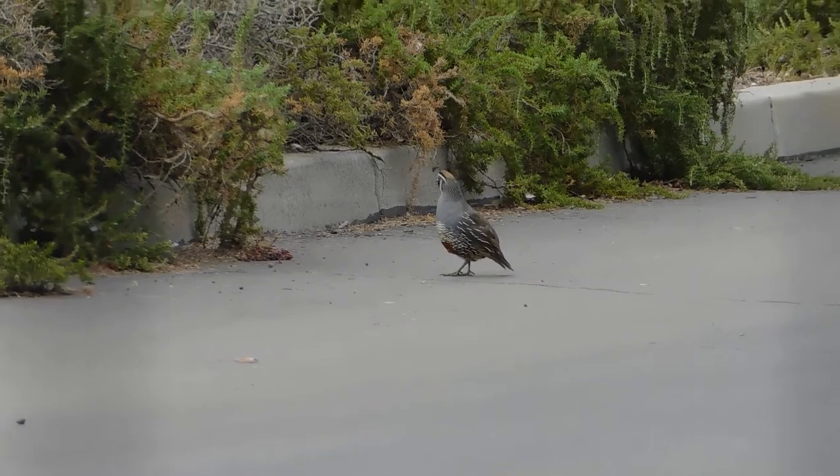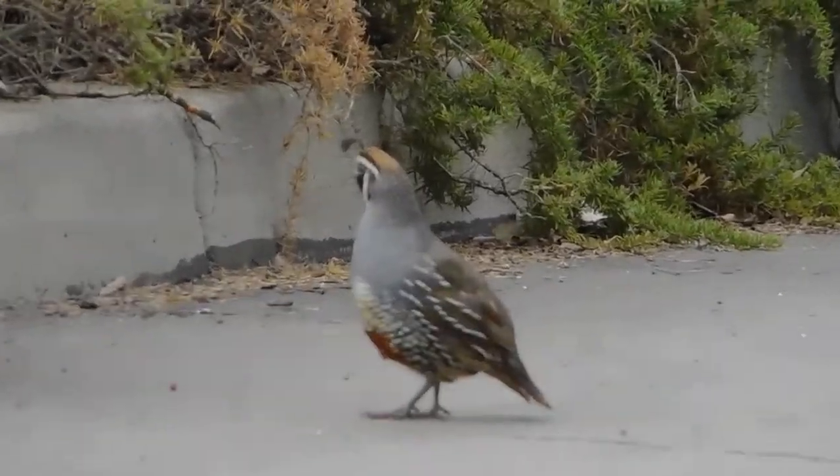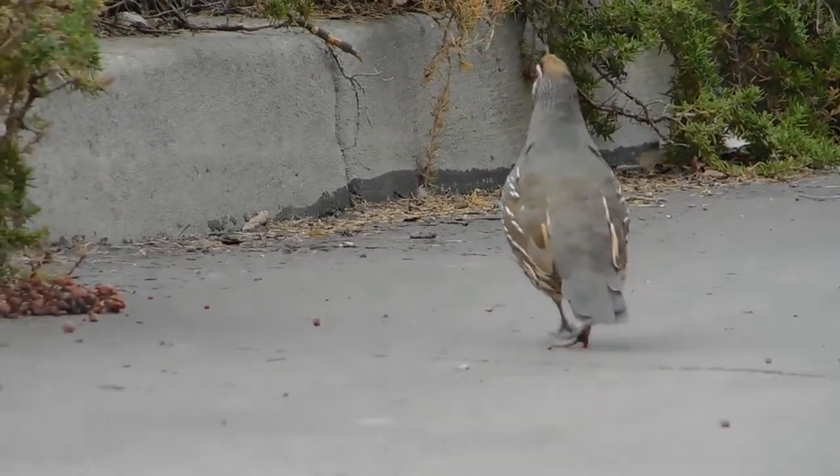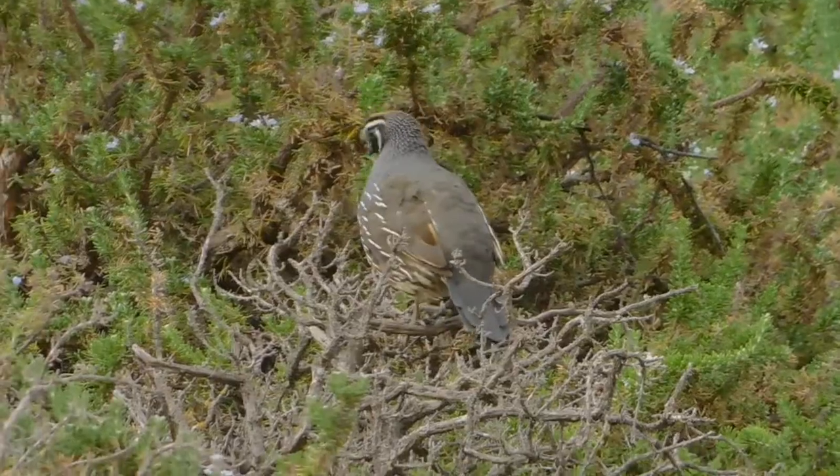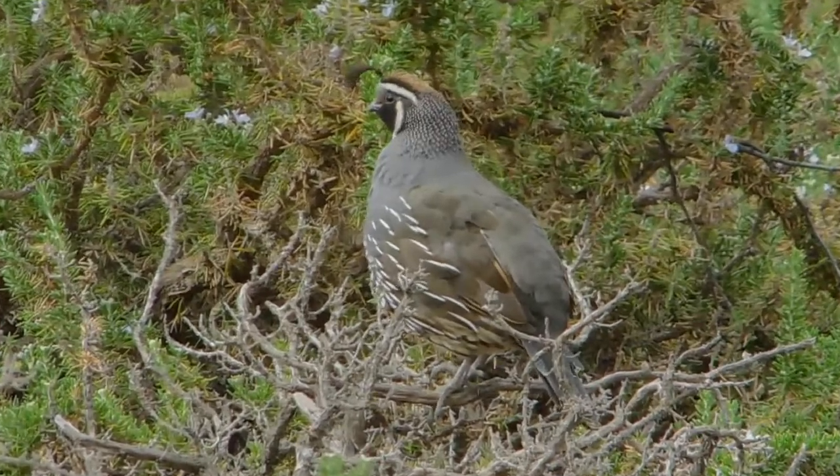Put three juveniles in there. He watches over them — does a great job of that. Taking up sentry duty on the rosemary bush.